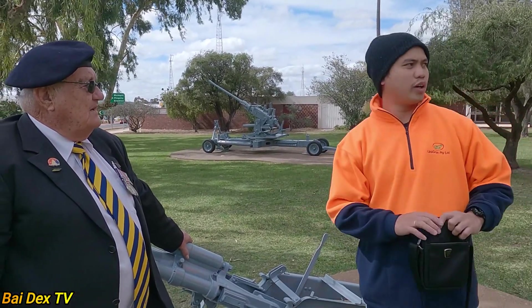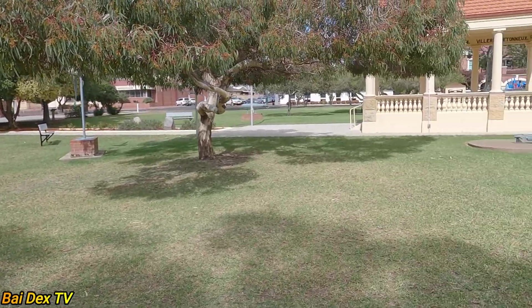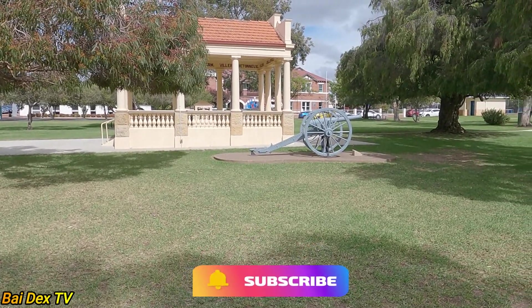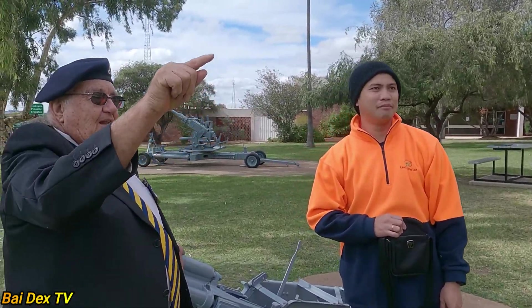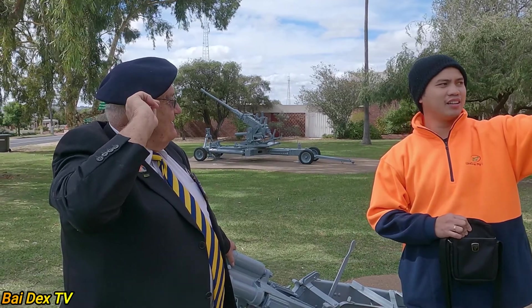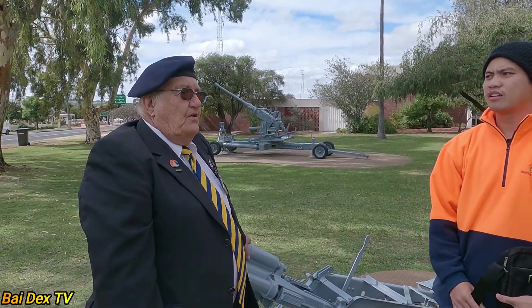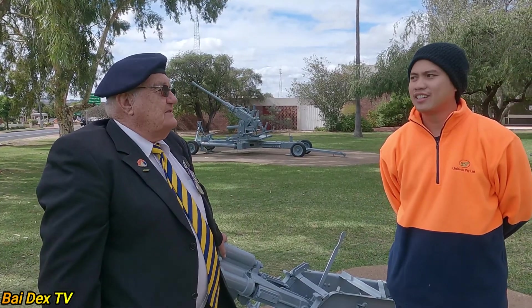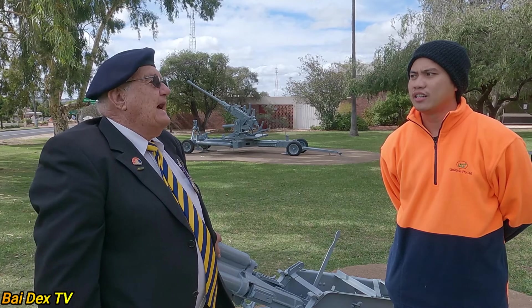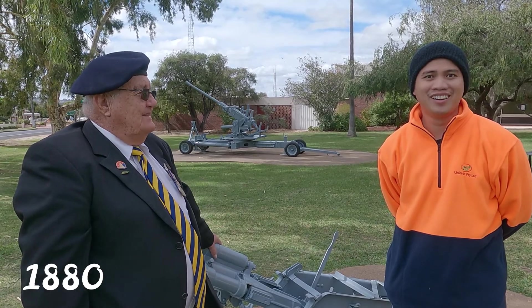The first one on that side — this one here is the oldest. It's a muzzle loader, and it was presented to the town in July 1914. It was manufactured around 1880, before World War One.